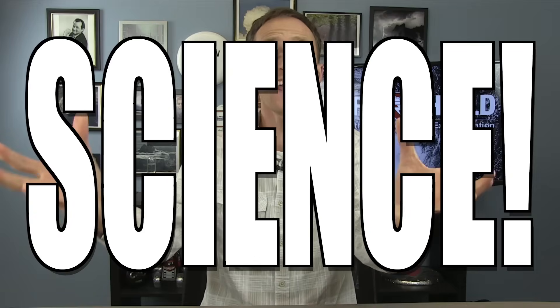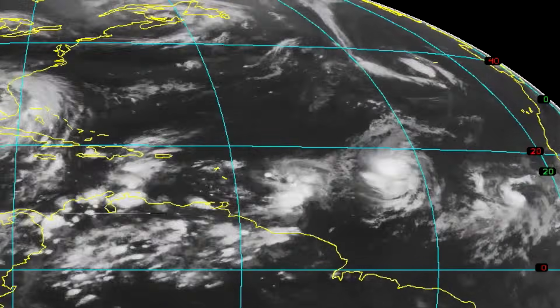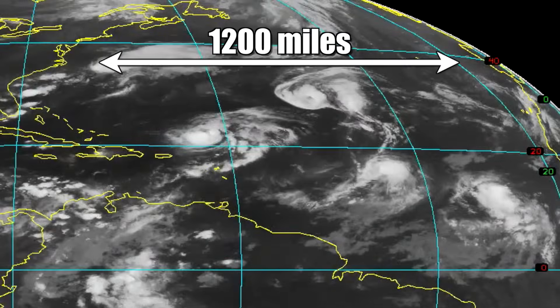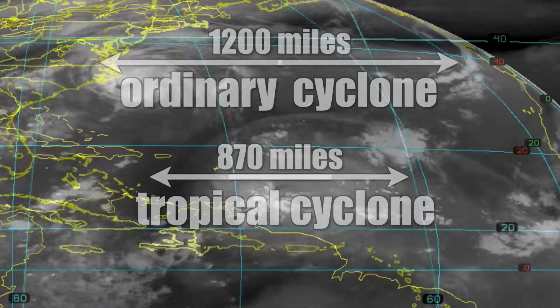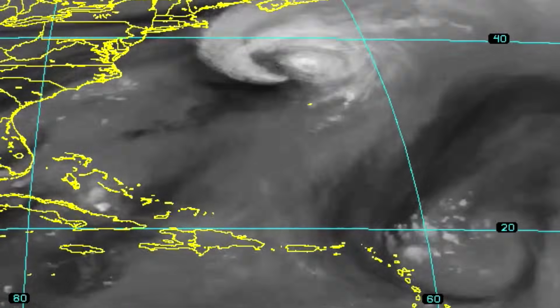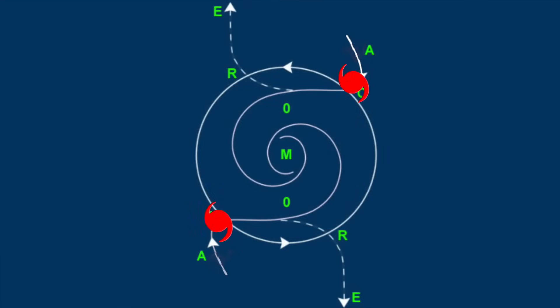But here's how it does. Science! When two low-pressure systems get close enough — 1,200 miles for your everyday run-of-the-mill low, or 870 miles for two tropical cyclones — they begin to do a bit of a dance. The centers of these storms begin to move counterclockwise around a point right in between.